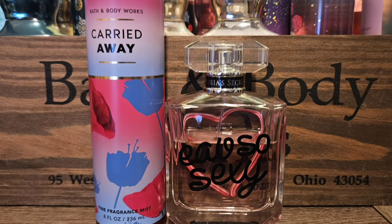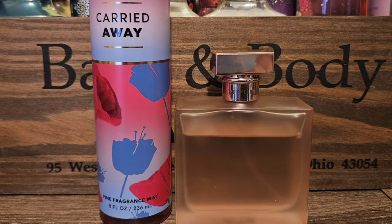My next pick is Oh So Sexy by Victoria's Secret — just like a fruity, whipped cream, sweet scent. It's beautiful, it goes with anything, and I think it would just be really nice with Carried Away, which is already sweet. My last pick is Beyond Romance by Ralph Lauren — a fruity, floral fragrance that has raspberry in it, just like Carried Away does. I think they go really beautifully together.